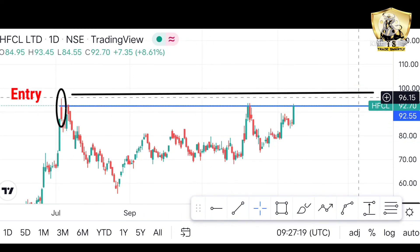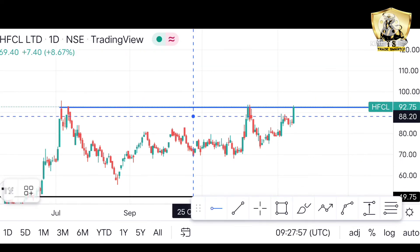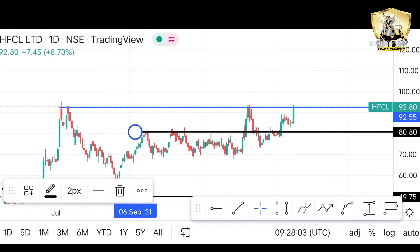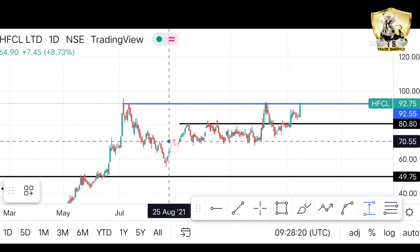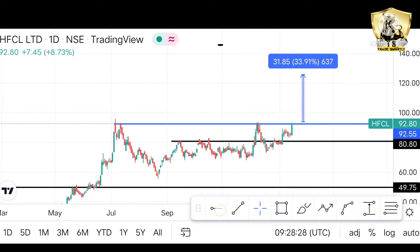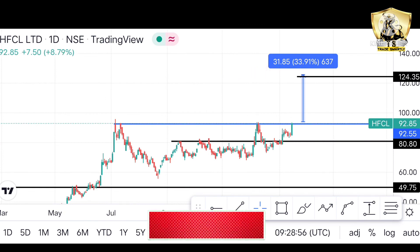इस resistance के बाद वाला level अभी support की तरह act कर सकता है। पहले यह resistance हुआ करता था, अब यह support होगा इस stock के लिए। यहाँ पर आप अपना stop loss apply कर सकते हो जो कि है around 80 का दोस्तो। Risk-to-reward ratio यहाँ पर भी काफी अच्छा है, तो यह stock हमारे लिए एक अच्छा opportunity हो सकता है।